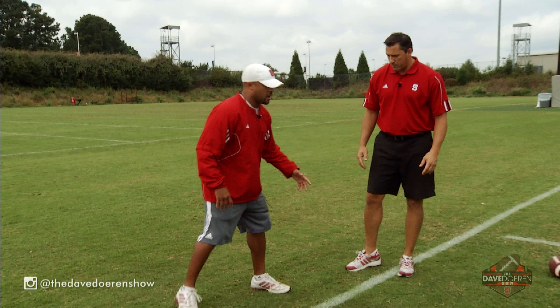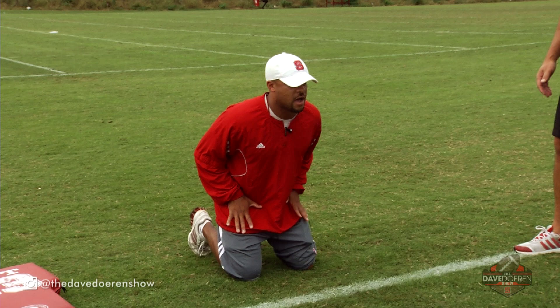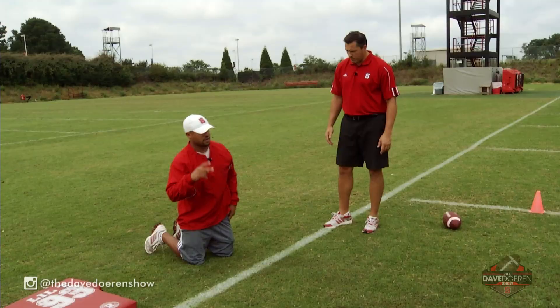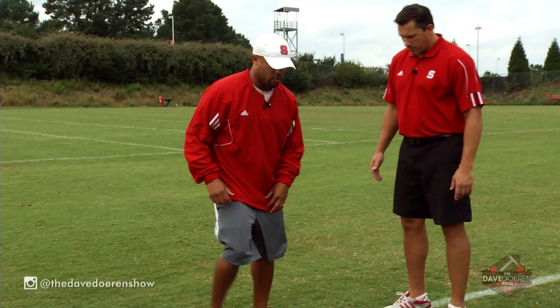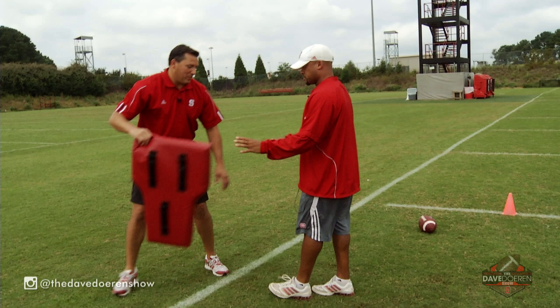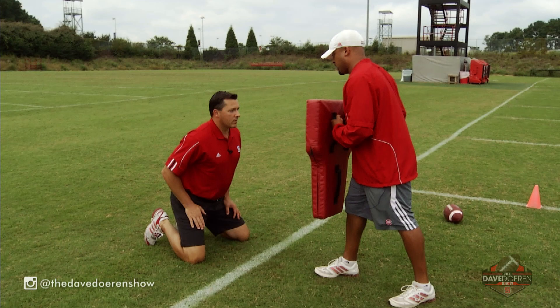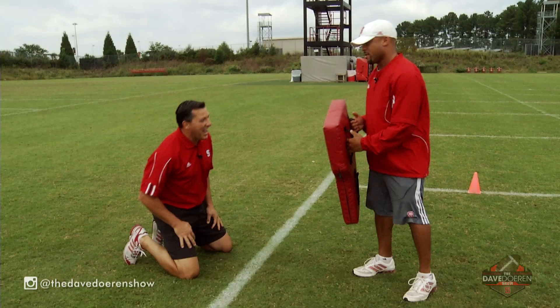We do a blocking progression to get our hands and eyes right — everything that's fundamental in blocking. The first part of that progression: toes in the ground, back as flat as I can be, bending at the knees, hands on my thigh boards. I say hit, I'm going to strike and fall right on my face — just like that. You're aiming right for the V of that neck. Say hit. Good strike, I like that.